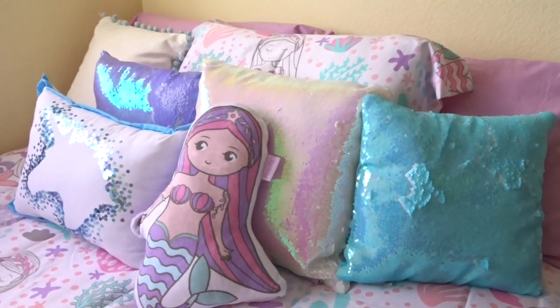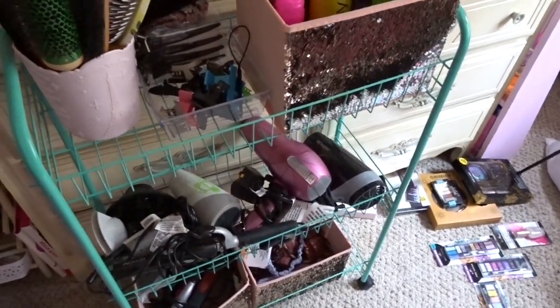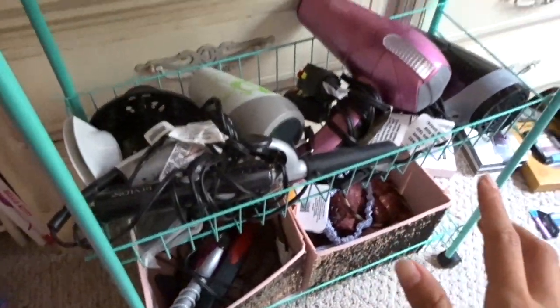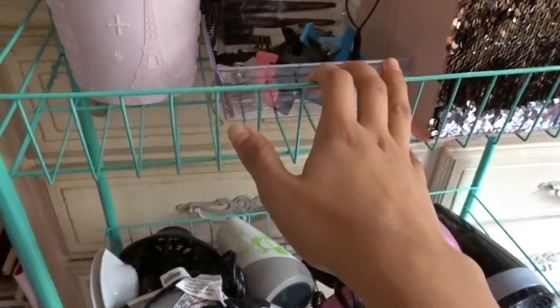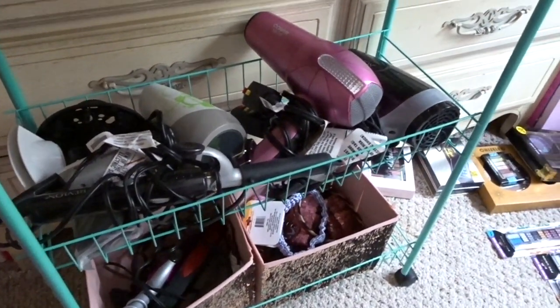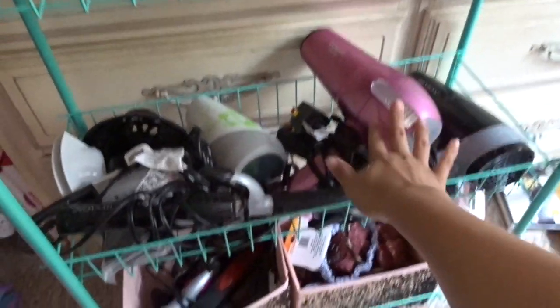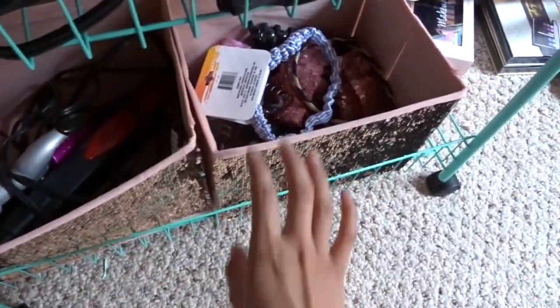I also purchased this little rolling three-tier cart from Burlington. I really really wanted one of these to organize all of my hair stuff. I had seen one at Burlington that was pink for $40, but this little rolling cart was only $12.99 from Burlington and I could not believe it.